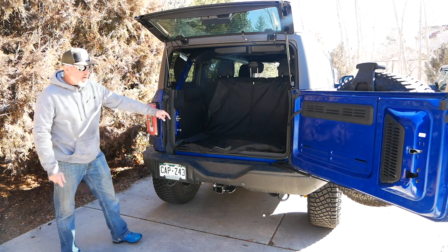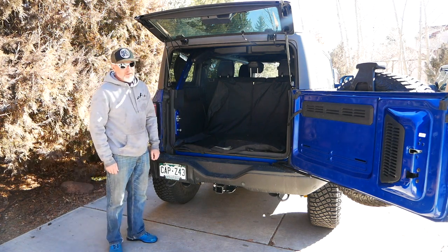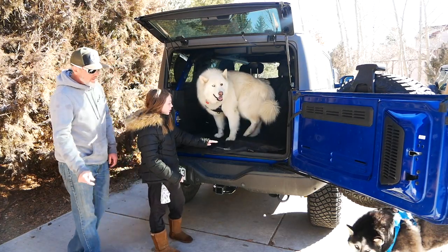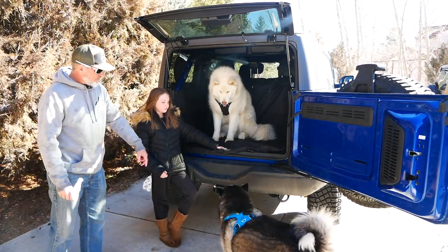Hey guys, come on. Let's go for a walk. All right, Yeti's in there. Come on, Denali. Come on, big girl.